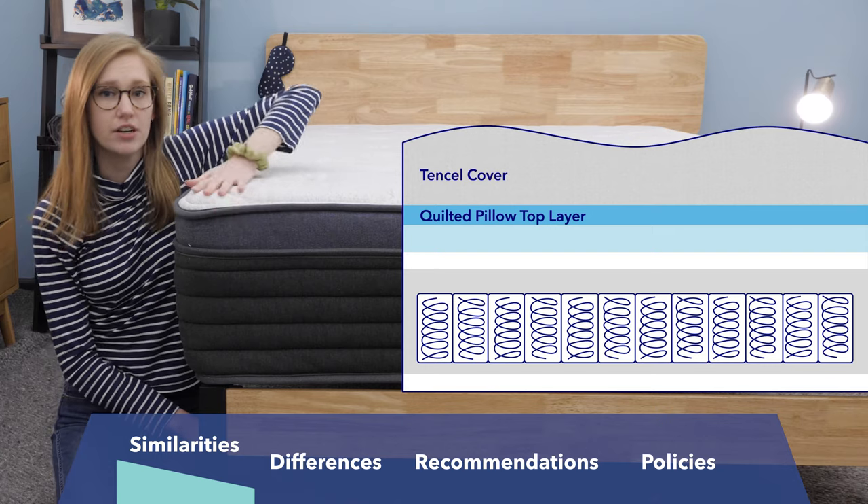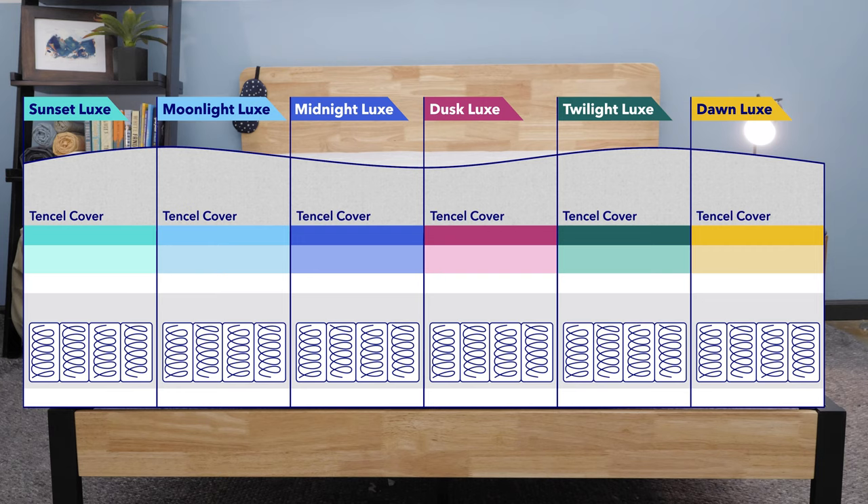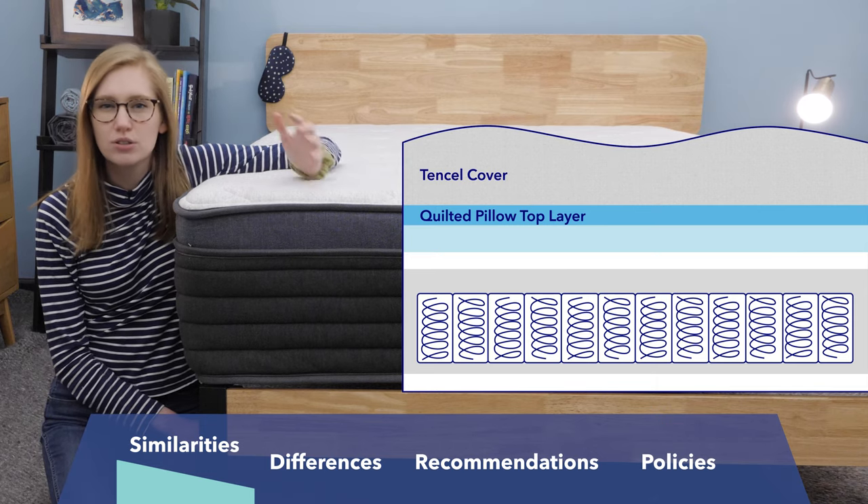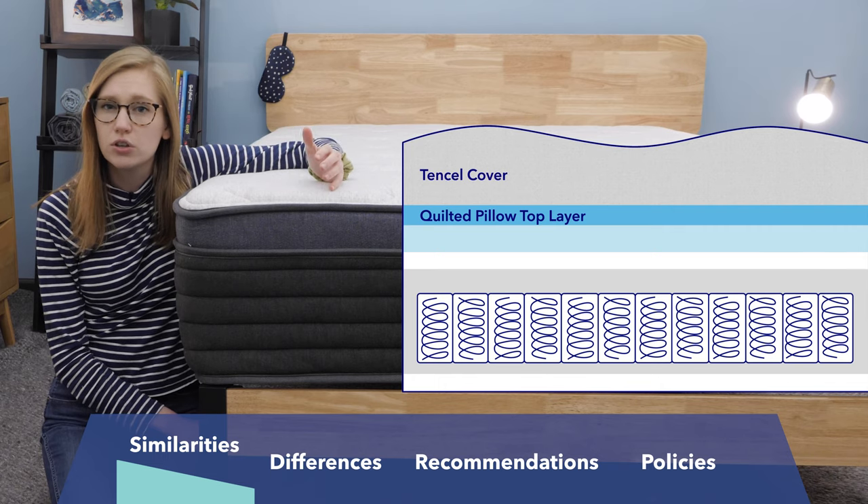Below that cover is a quilted pillow top layer. Depending on the model you choose, this layer will be made of either gel visco foam, which feels similar to memory foam and has a cooling gel infusion, memory plus foam, which is Helix's version of memory foam, or Helix dynamic foam, which is a latex alternative foam. Depending on the model, this layer will have a firmer or softer feel.